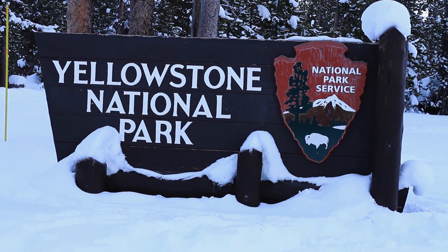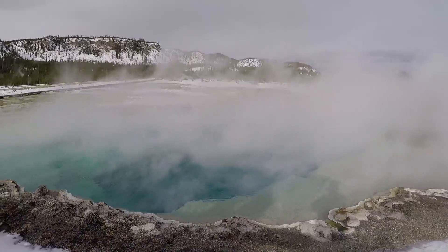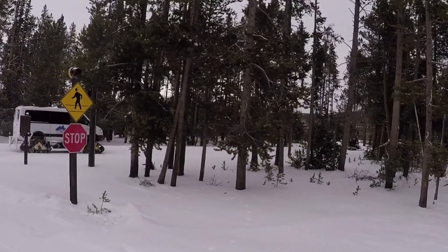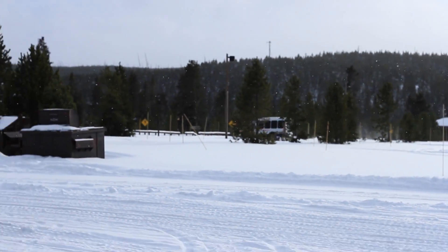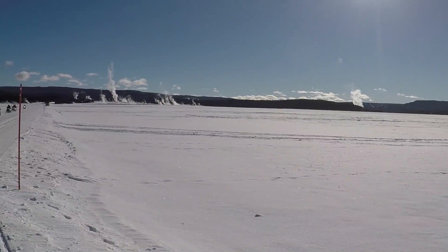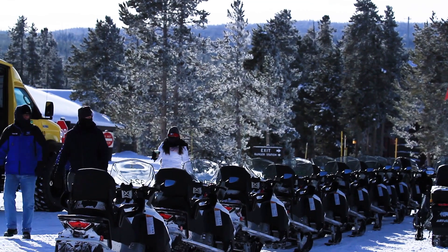Yellowstone National Park is an incredible winter destination with beautiful landscapes and extreme features. However, most of the roads within the park are covered in deep snow, requiring an over-snow vehicle. If you are planning a winter expedition into the park, then stay tuned to learn more about the differences between a snow coach and a snowmobile tour.